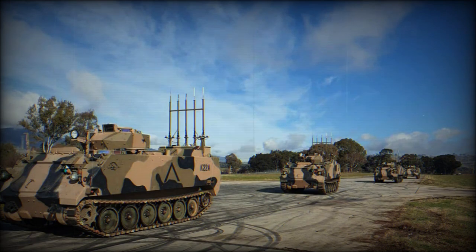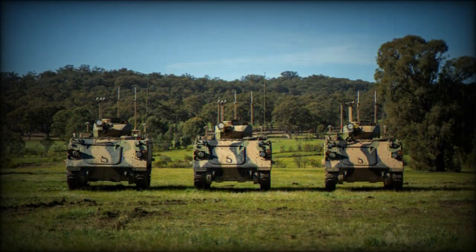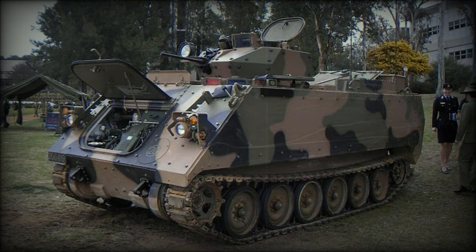It is worth mentioning that the Australian Army uses Armored Personnel Carriers for light infantry fire support. Protection of the upgraded APC was enhanced by add-on ceramic armor tiles, and the hull was reinforced for additional protection against landmines and IED blasts.